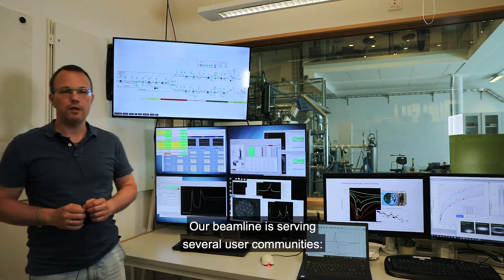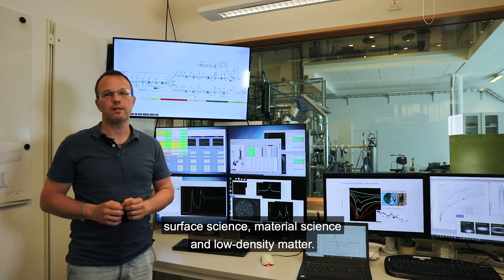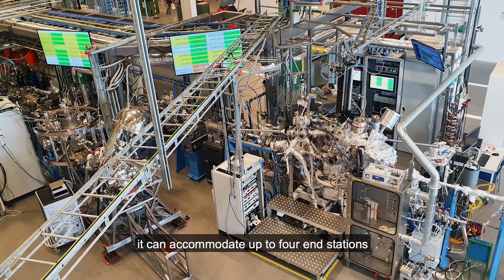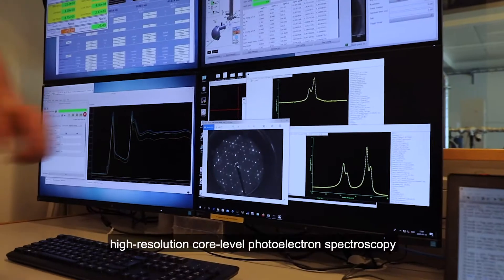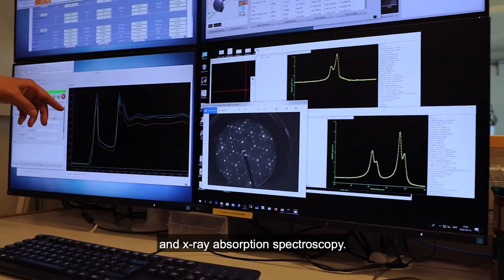Our beamline serves several user communities – surface science, material science, and low-density matter. With its two branches and four focal points, it can accommodate up to four end stations with very different sample environments. Our main techniques are high-resolution core-level photoelectron spectroscopy and X-ray absorption spectroscopy.